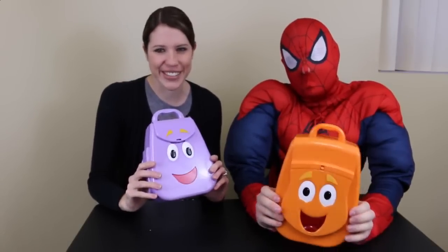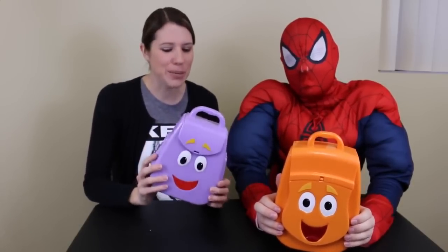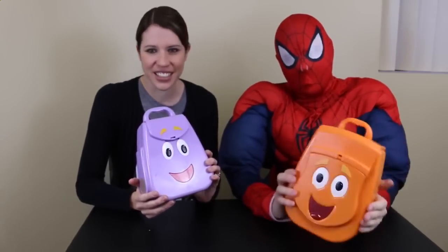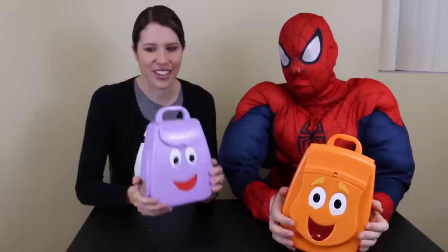Hi, I'm Sandra of the Disney Car Toys Channel with Spidey Spidey Awesome. Today we have some new backpacks — well, new used backpacks. I have a Dora and a Diego Rescue Backpack. I got these at Goodwill for a dollar each, so yay for Goodwill.